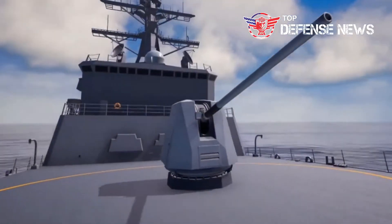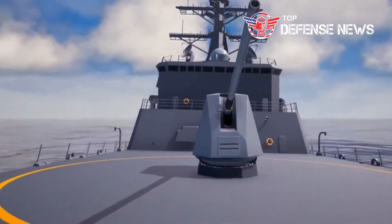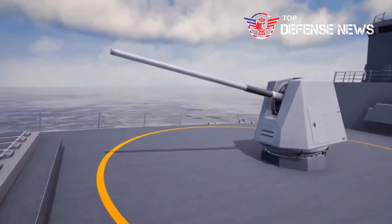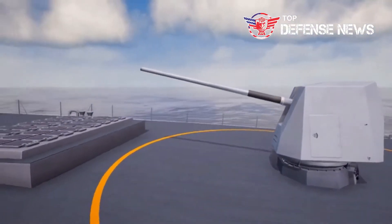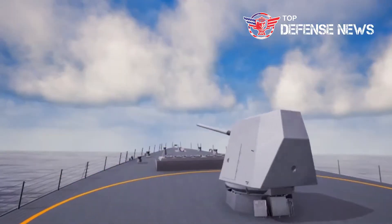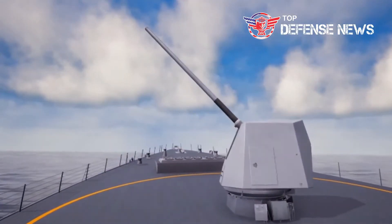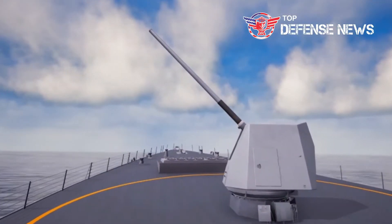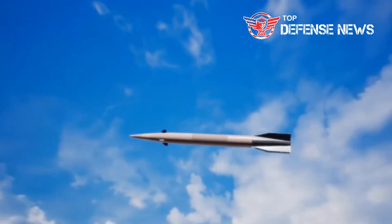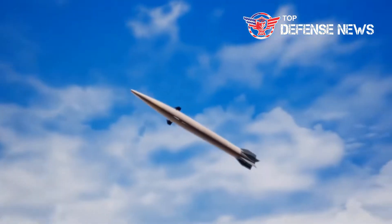The railgun uses electrical energy to create a magnetic field and propel a kinetic energy projectile at Mach 7.5 toward a wide range of targets, such as enemy vehicles or cruise and ballistic missiles. The weapon works when electrical power charges up a pulse-forming network, which is made up of capacitors able to release very large amounts of energy in a very short period of time.